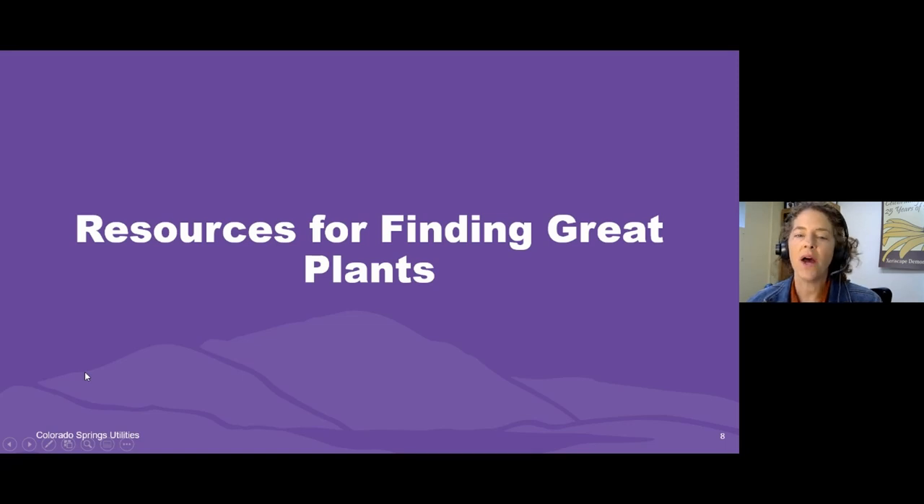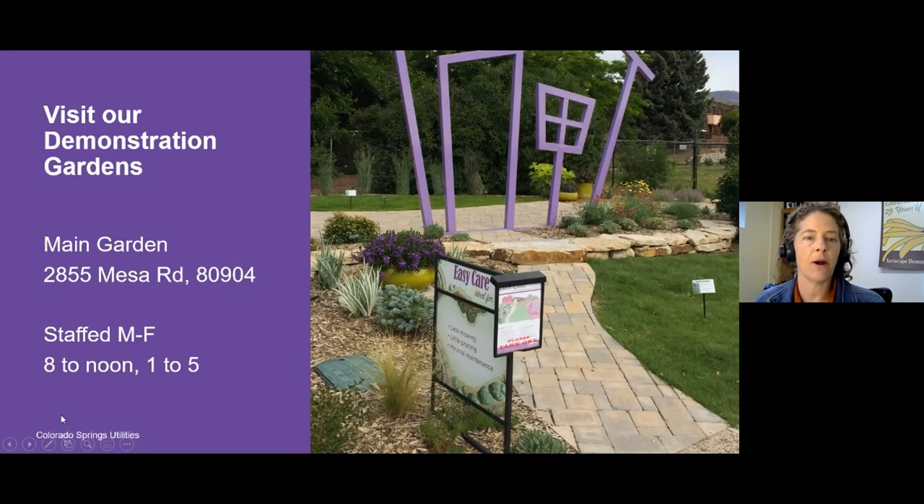Let's first talk through what resources you can access right now to help you find great plants. I don't want to spend too much time on this because I know many of you are really wanting a good list of plants — but this is important because we can't tell you all the plants that are great today; there's just too many. Giving you the resources to help you find plants that fit your situation will be a great outcome of attending this webinar. The first thing is our demonstration gardens. Colorado Springs Utilities offers two water-wise demonstration gardens. The first is located at 2855 Mesa Road, 80904 — that's our main demonstration garden, about two acres in size, featuring about 400 different plants.